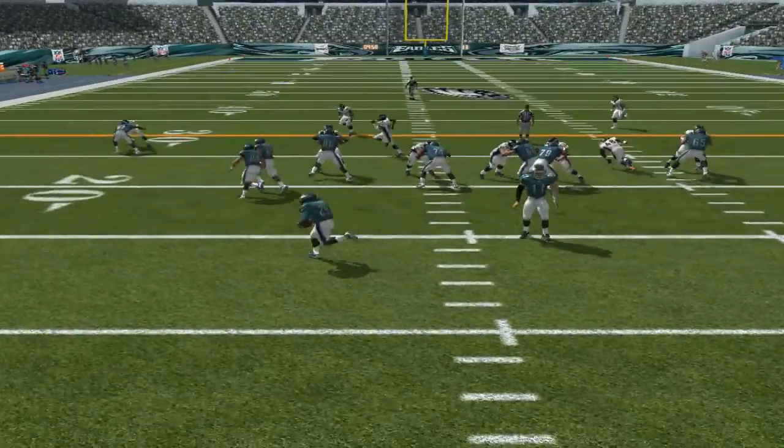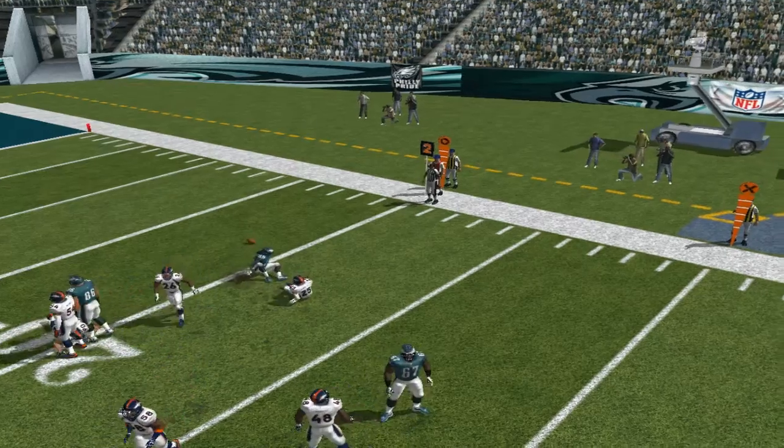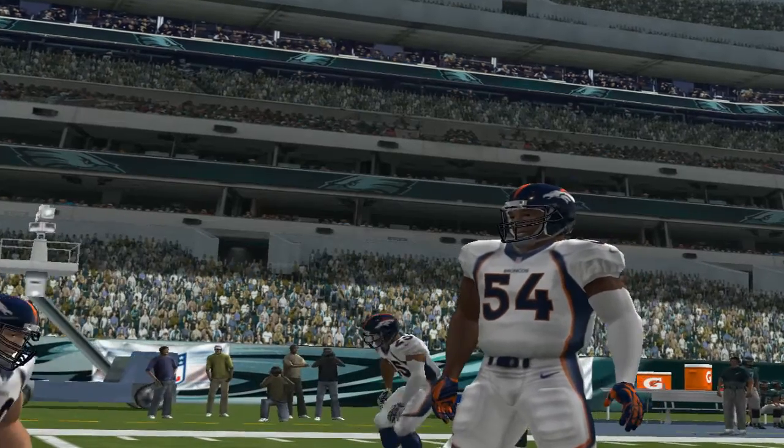The Broncos line up in a 4-3. Going to the left — look at that power. Stewart is there for the tackle, number 29, who runs off tackle for a gain of a couple.